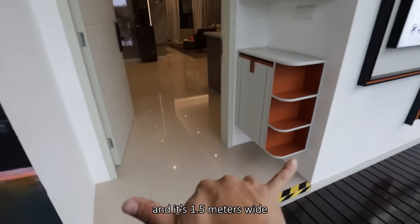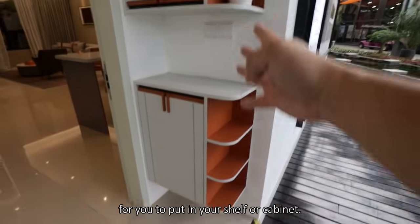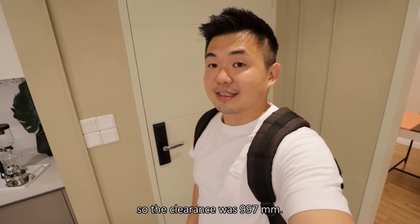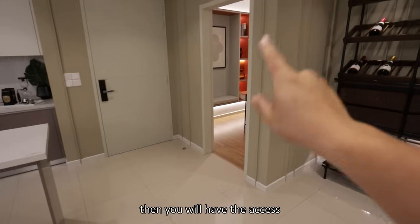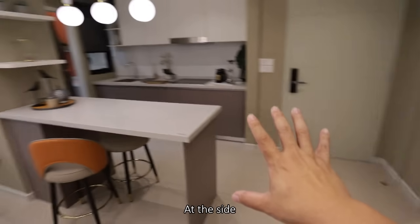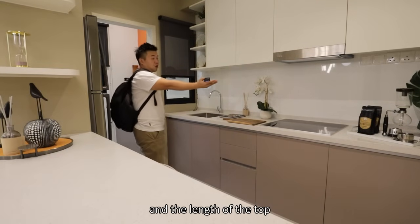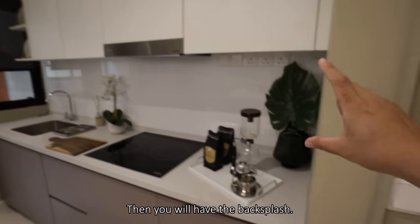Coming in from the corridor there's a step up into the foyer — 1.5 meters wide — with space for a shelf or cabinet. Going into the space, the door provided is one meter wide with 997mm clearance, convenient for moving things in and out. Coming in you have access to the first bedroom. At the corner there's an empty area with a lot of potential. The kitchen space has a breakfast counter — width of 1.76 meters, countertop length of 2.7 meters, very comfortable.